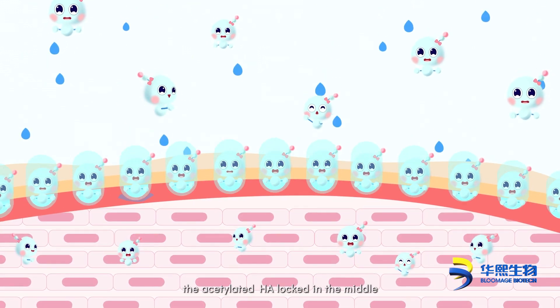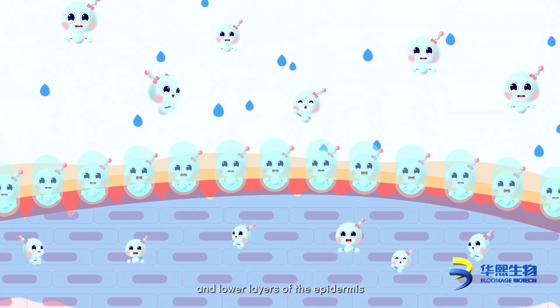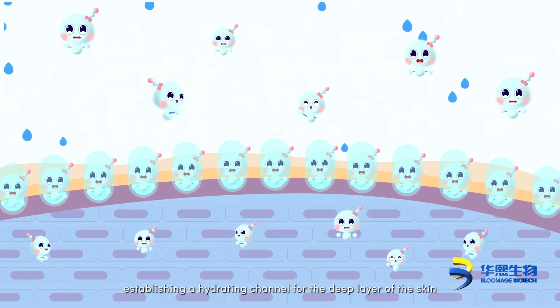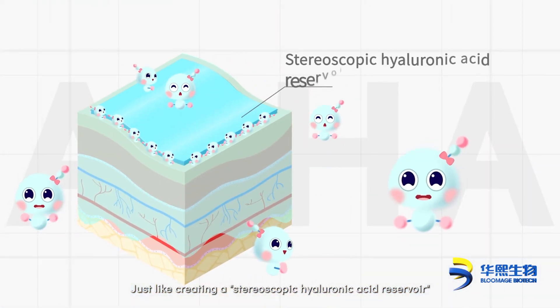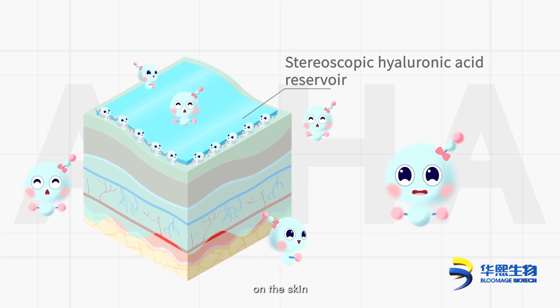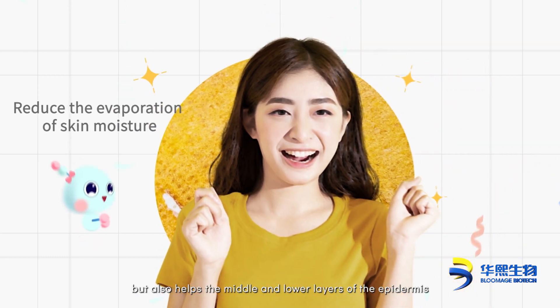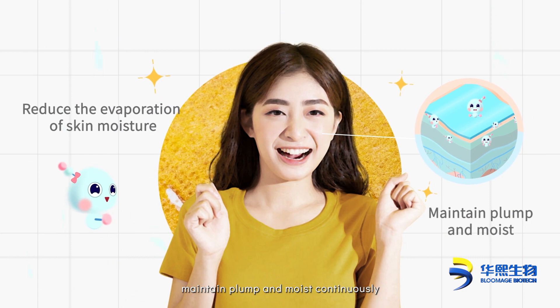At the same time, the acetylated HA locked in the middle and lower layers of the epidermis can absorb water via the hydrophilic end, establishing a hydrating channel for the deep layer of the skin — just like creating a stereoscopic hyaluronic acid reservoir on the skin. This not only reduces the evaporation of skin moisture, but also helps the middle and lower layers of the epidermis maintain plump and moist continuously.